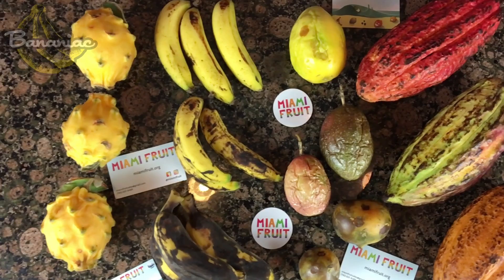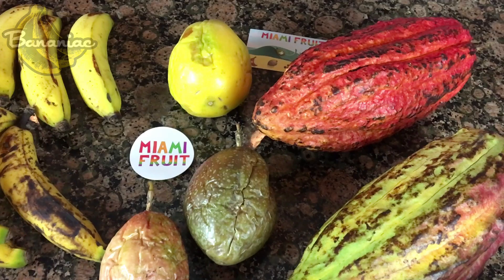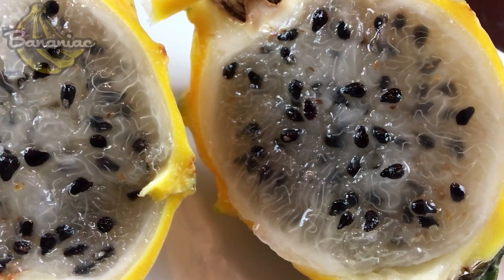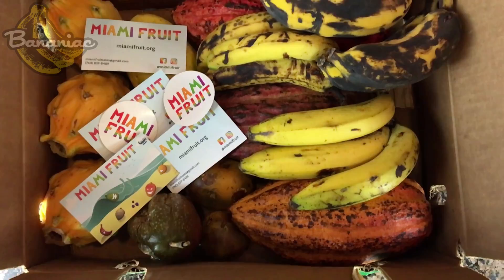Today I'm going to be trying some rare and exotic fruit from Miami Fruit. Hey guys, welcome back to my channel. Super excited about today's video. I'm going to be trying out some rare and exotic fruit that I normally don't get to see or even have the chance to buy at supermarkets. I went on a recent trip to Florida and got to pick up some of this fruit from Miami Fruit.